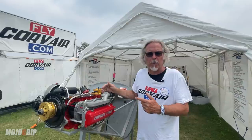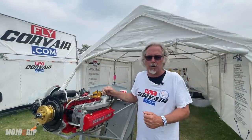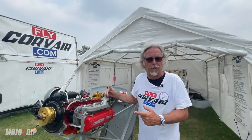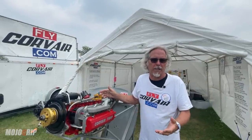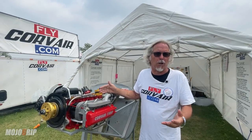If at that point you wanted to replace every moving, wearing component inside the engine, you're talking about $2,200. And if you were the person who built the engine in the first place, or you attend any of my training seminars, you'll be the person doing it — so it doesn't involve a large labor charge.